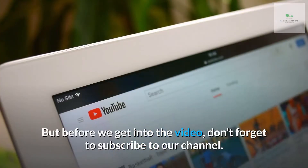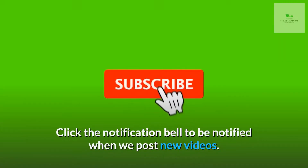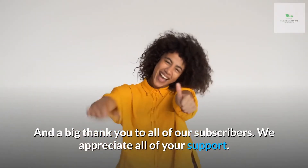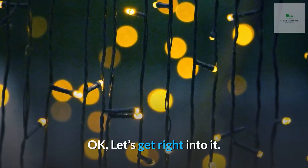But before we get into the video, don't forget to subscribe to our channel. Click the notification bell to be notified when we post new videos. And a big thank you to all of our subscribers — we appreciate all of your support. Okay, let's get right into it.